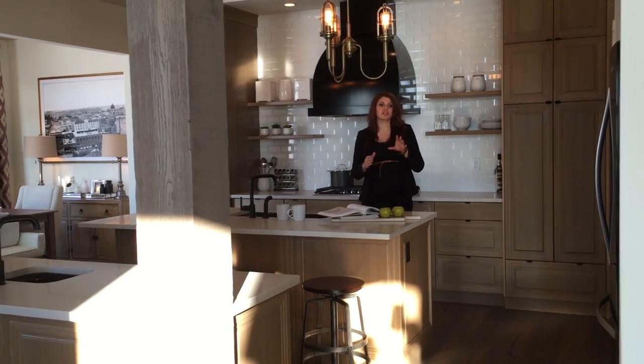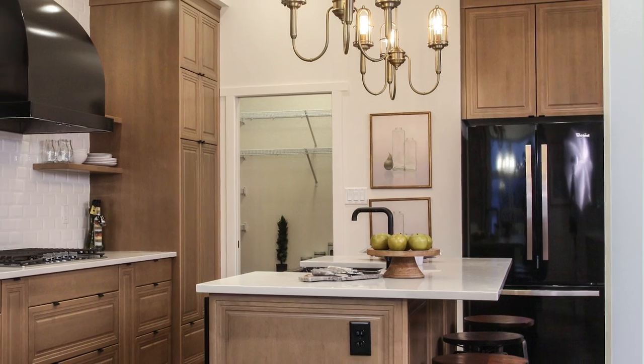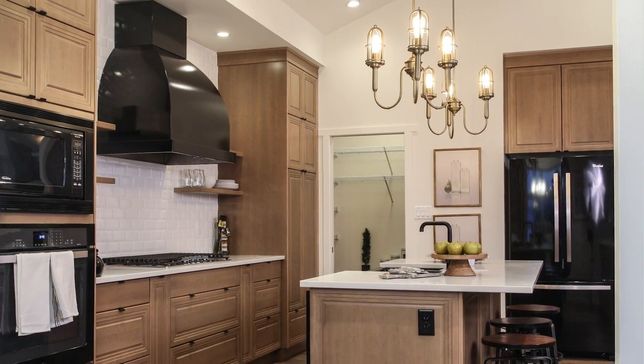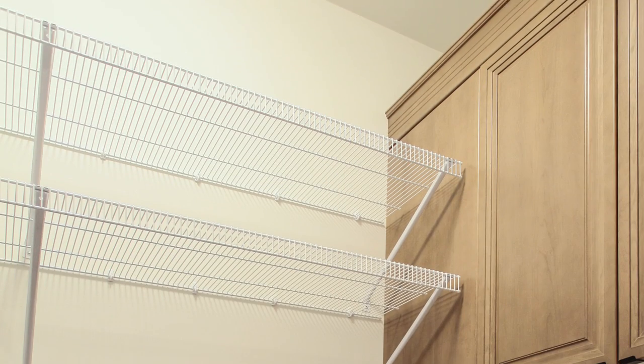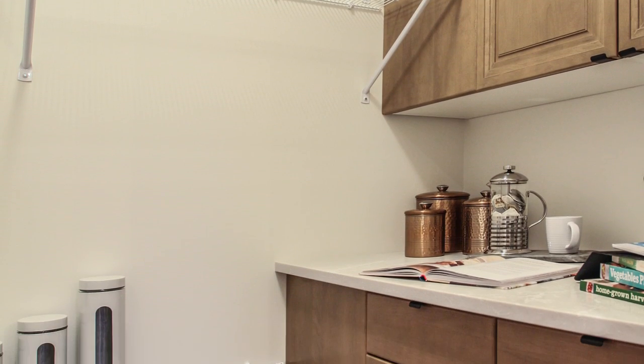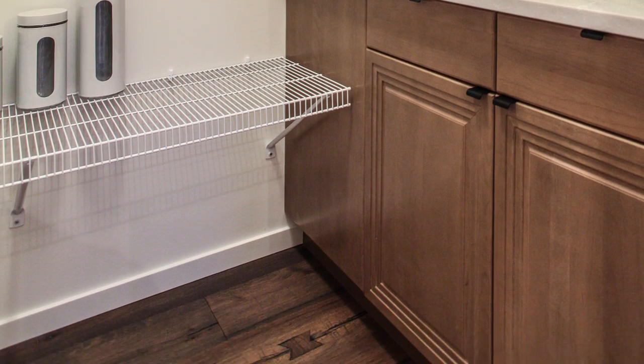Another great feature in this kitchen is our two pantries. We have a cabinet pantry located next to the fridge, as well as a large walk-in pantry off to the side, which is perfect for keeping coffee machines, toasters, and any of those small appliances plugged in. There's also a charging station located in that pantry to keep the clutter out of the way.